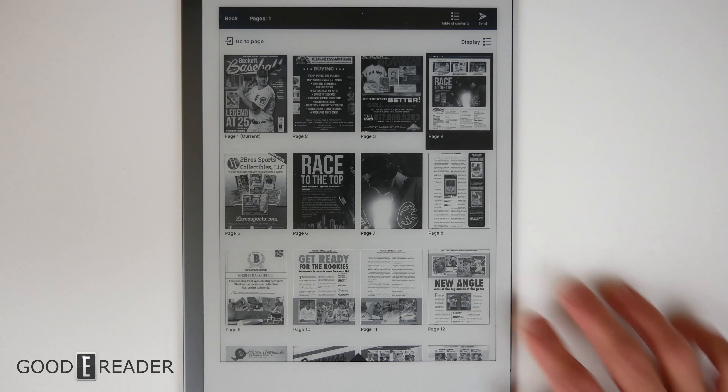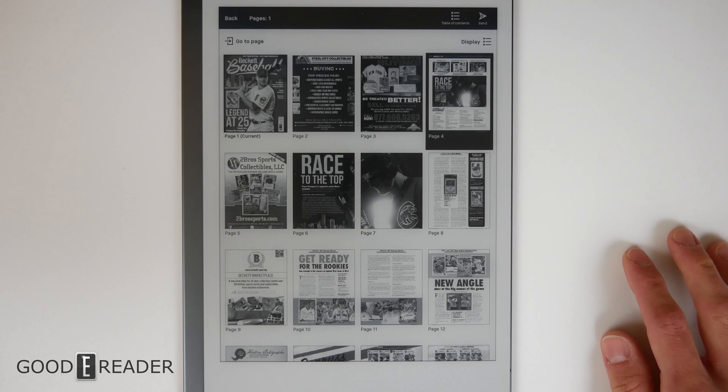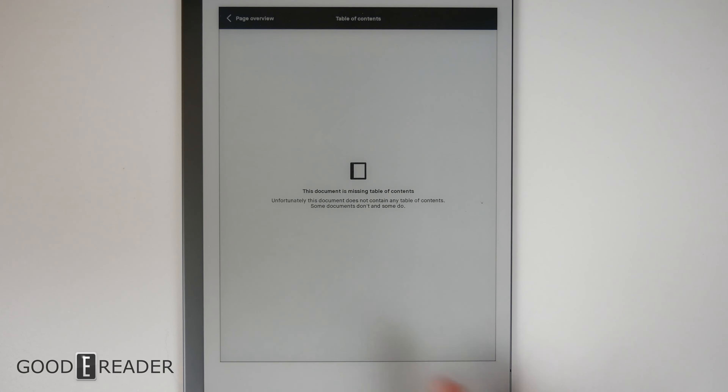You also have page overview, which allows you to go through a photo gallery thumbnail view and jump to whatever page you want. You can click 'go to page' in the top left corner or choose the table of contents. However, a side-loaded PDF must have a table of contents embedded, or else there's nothing for the reMarkable to reference.